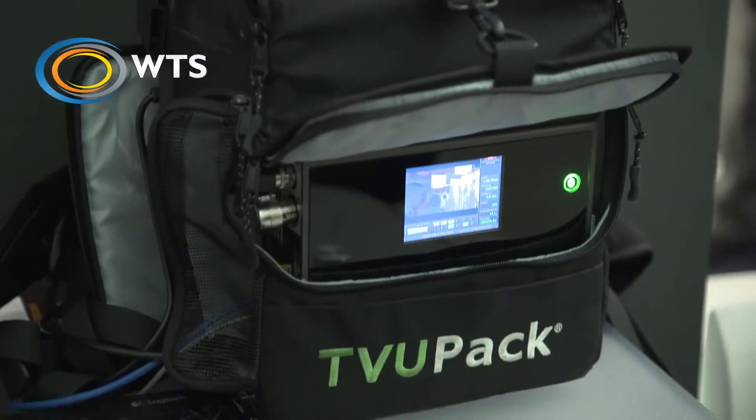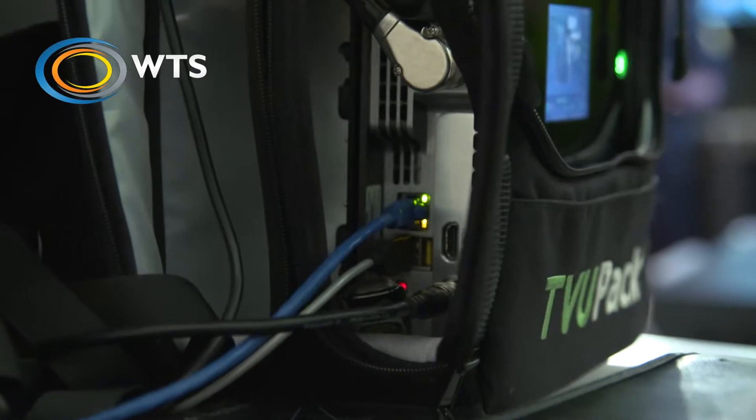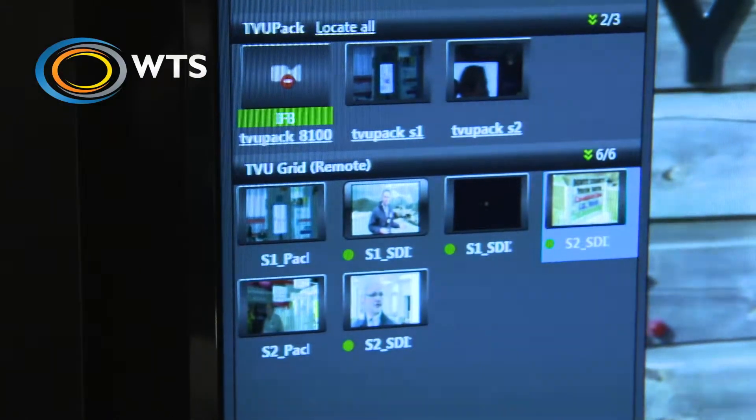TVU develop products for delivering video content live from the field using mobile broadband cellular networks. This allows people to transmit without the added costs involved in satellite technologies. It also allows them to get into environments where they otherwise wouldn't be able to get with a satellite truck.